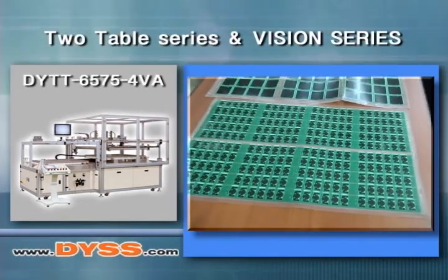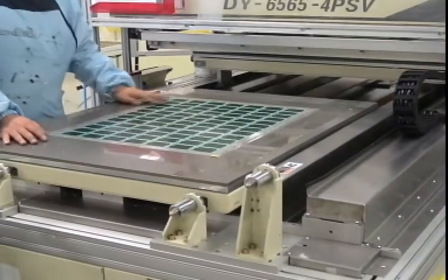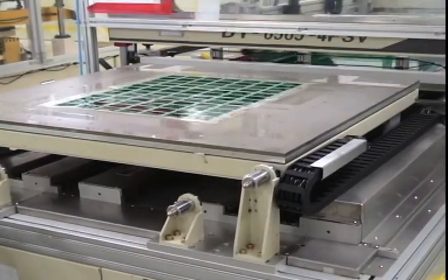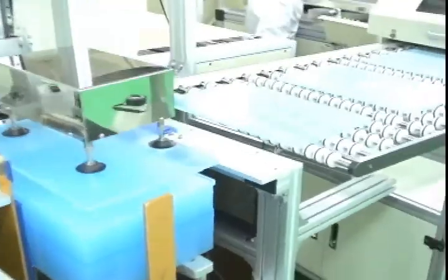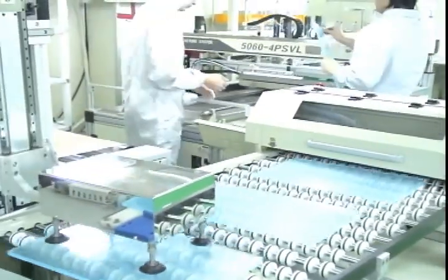Two table series and vision series. DYSS has developed a double table screen printing machine with new features, unique technology, and outstanding performance. Convenient application, quick manipulation, faster print cycles and movement for higher productivity can produce benefits immediately from this new design.